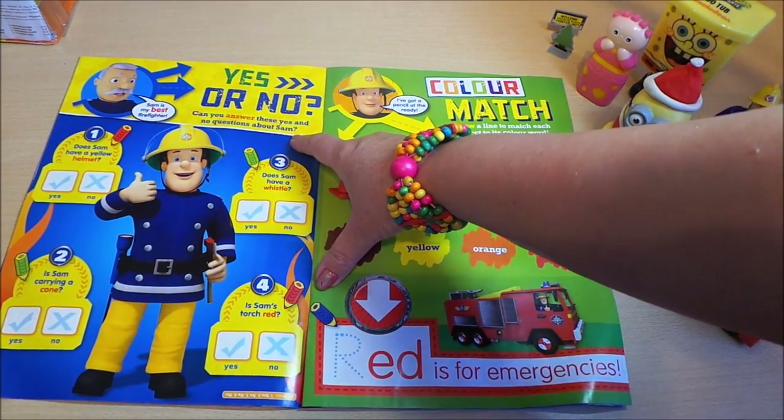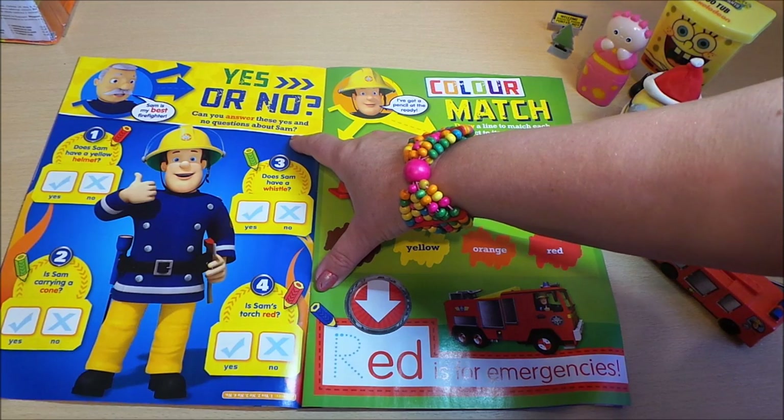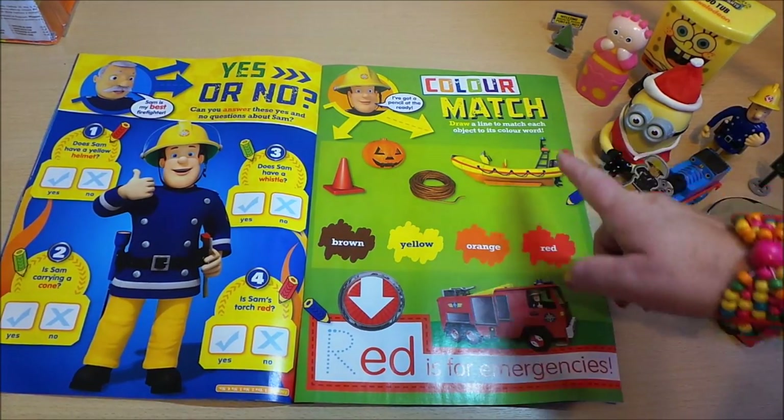This is a yes or no game — can you answer these yes and no questions about Sam? Does Sam have a yellow helmet, yes or no? Does Sam have a whistle, yes or no? Is Sam carrying a cone, yes or no? Is Sam's torch red, yes or no? So that's what you need to do there.